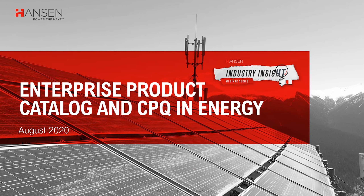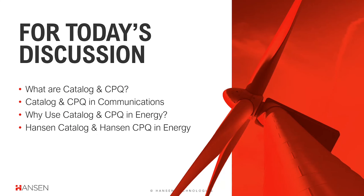Welcome to this Hanson webinar, which is about enterprise product catalog and configure price quote software in the energy market. Today we'll be talking about what enterprise product catalogs and CPQ actually are and what they do. We'll take a brief look at how they've been used in the communication segment before moving on to the drivers making them applicable to the energy segment. Then Drew will share some real-world lessons from our deployment of Hanson Catalog and Hanson CPQ in a retail energy environment.